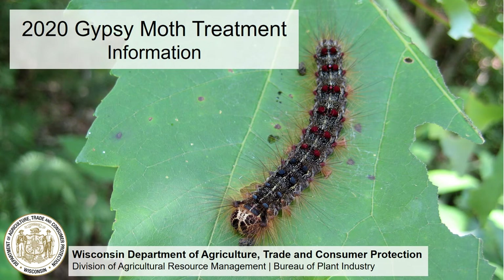Hello, this video was developed and produced by the Wisconsin Department of Agriculture, Trade, and Consumer Protection to provide important information about upcoming annual gypsy moth treatments planned for western Wisconsin in 2020.